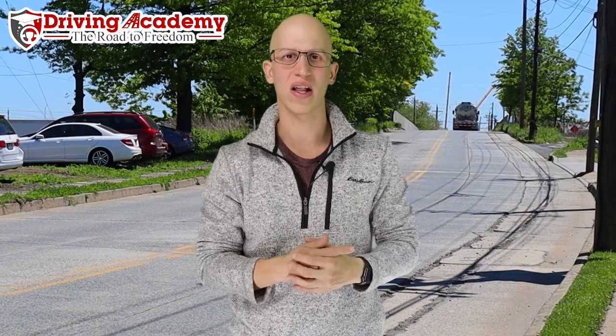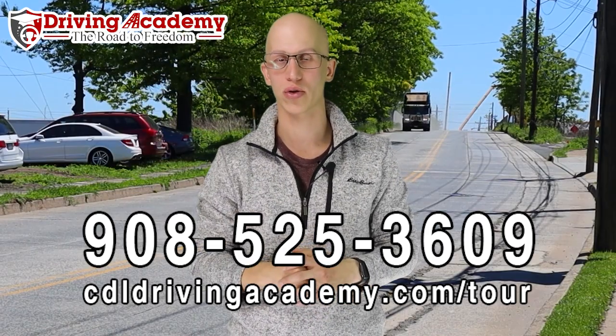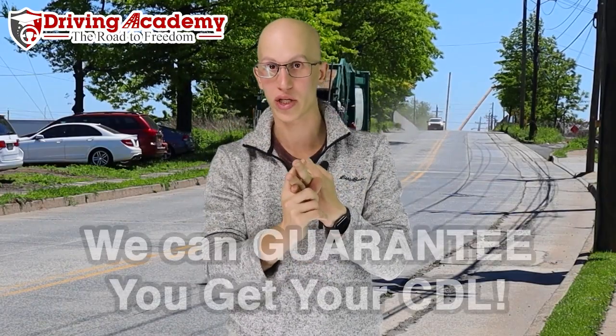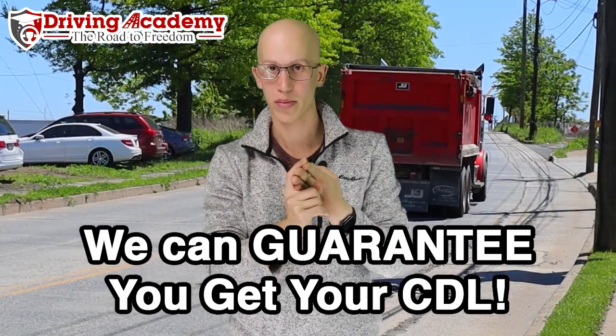Nothing's more valuable than your life, so that's why we want to make sure that you're safe. We give the best training in the entire country to all of our students. If you are interested in getting your CDL license, give us a call at 908-525-3609. We're open seven days a week, we have payment plans available, guaranteed training courses, and lifetime job placement as well.